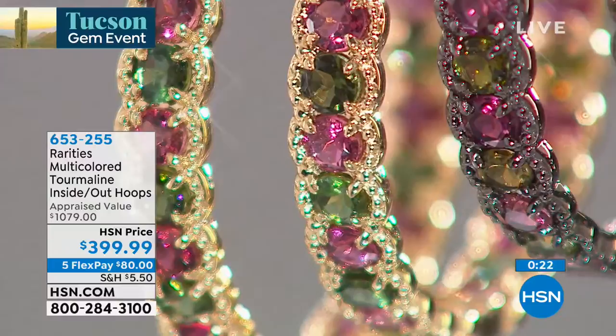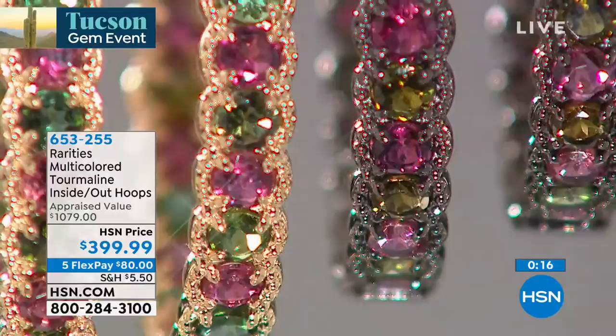Tourmaline — you have to remember — tourmaline is a very rare gemstone. Tourmaline is not something that we're going to find every day, everywhere. So whether you choose the gold, there are only 10 of each color now.